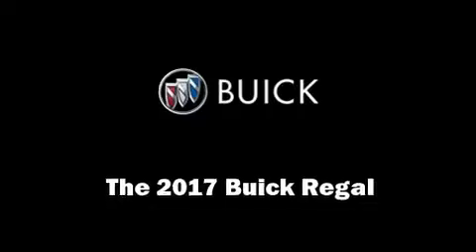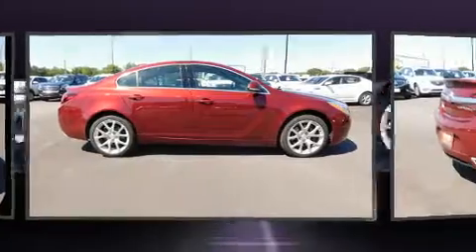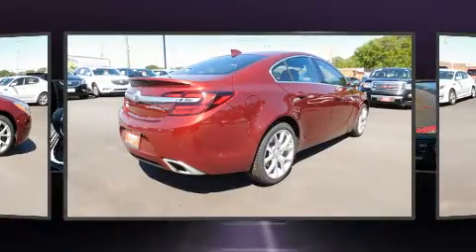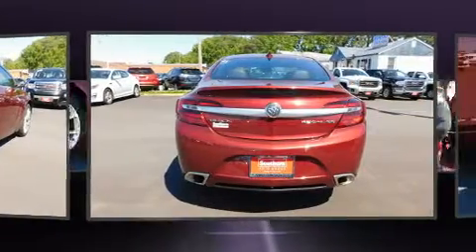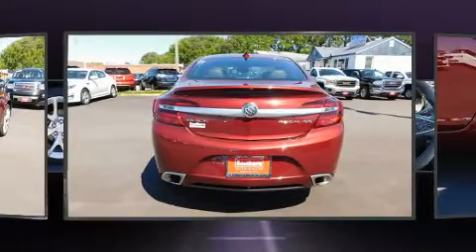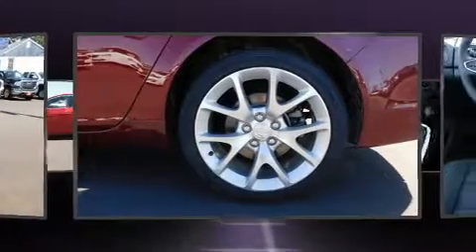You can expect a lot from the 2017 Buick Regal. This four-door, five-passenger sedan provides a satisfying ride for all passengers. It features an automatic transmission, front-wheel drive, and a two-liter four-cylinder engine. A turbocharger is also included as an economical means of increasing performance.